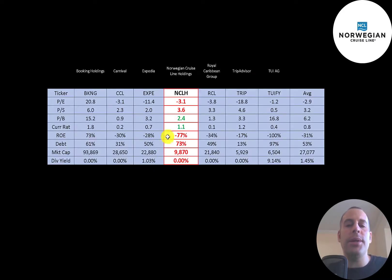The best way to look at ratios is to compare them to similar companies. I've done videos on Booking Holdings, Carnival, Expedia, Royal Caribbean, TripAdvisor, and TUI — all in the same industry as Norwegian. If Norwegian has a number in red, they're worse than the average; in green, they're better. They're worse in P/E — every company is negative due to negative earnings. They're slightly worse in price-to-sales, much better in price-to-book, and doing well in current ratio at above 1 versus an average of 0.8. ROE is terrible, debt is high, and their market cap is much lower than the average.